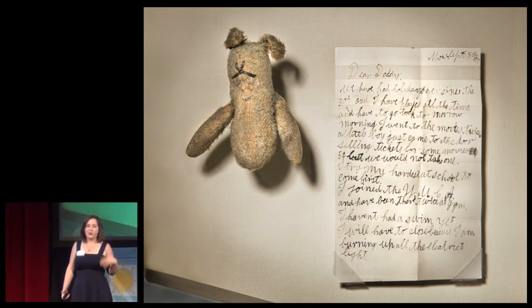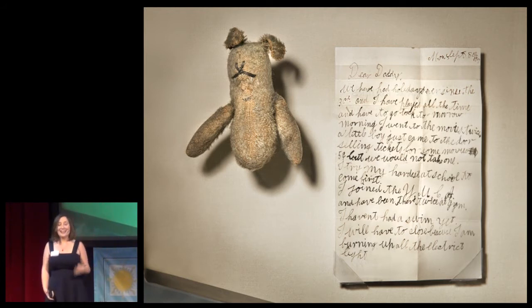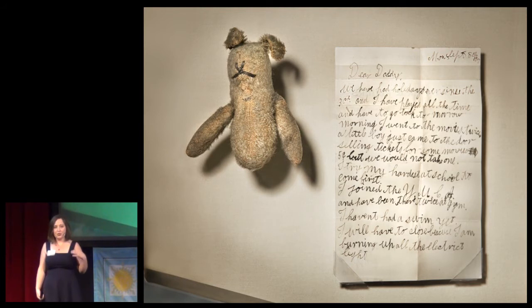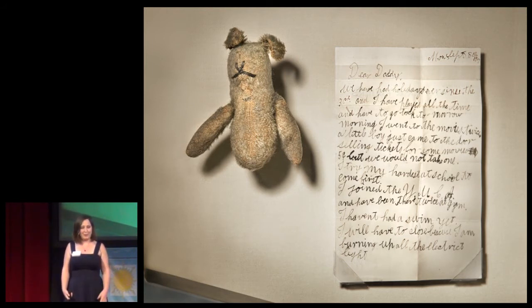One way that we try to make our history relevant to visitors — and it's a theme that's come up today — is by telling the stories of individuals. One of the most powerful and popular artifacts in our First World War gallery is the small teddy bear named Teddy. Teddy was a gift from 10-year-old Eileen Rogers to her father, Lieutenant Lawrence Rogers, as he served in the First World War. She hoped that Teddy would keep her dad safe. When Lieutenant Lawrence Rogers was killed in battle in 1917, they found Teddy in his pocket. They returned the bear to his family in Canada, and today he lives at the Canadian War Museum. School children across Canada write letters to Teddy as part of their Remembrance Day activities.